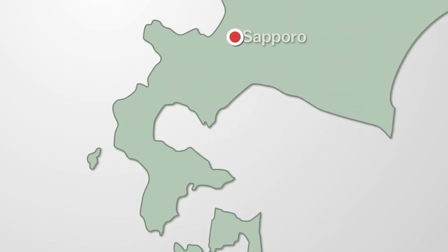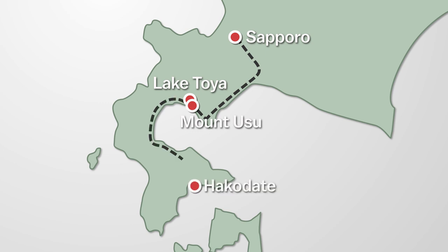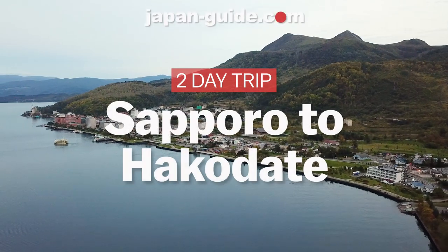On day one, I start in Sapporo where I do some sightseeing around the city before taking the train south to Lake Toya, and spend the night in a beautiful lakeside hot spring town. On day two, I'll explore the nearby volcanic Mount Usu, and then continue toward Hakodate, stopping along the way to walk around the islands of Onuma Park. Once I finally reach Hakodate, I'll take in one of Japan's most beautiful views, and enjoy a seafood feast for dinner. So follow along as I go on a two-day trip from Sapporo to Hakodate.